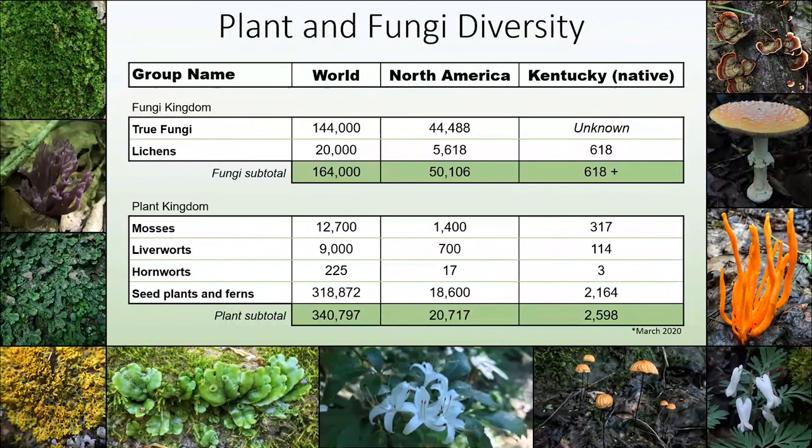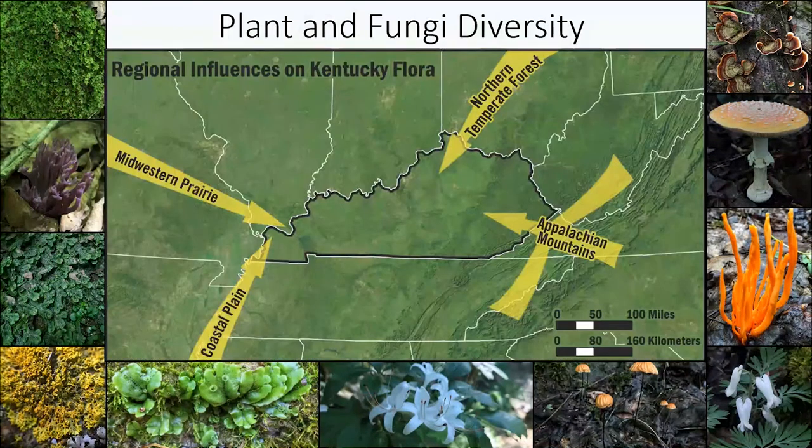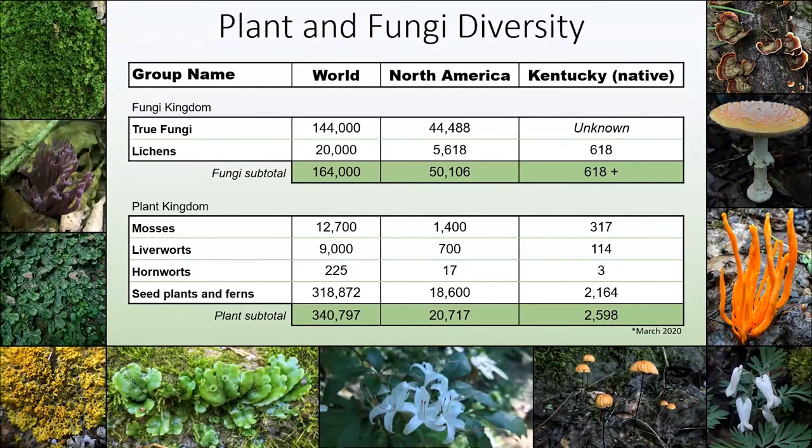Starting off with Kentucky diversity, we have 2,164 native vascular plants. Compared to other states, that is low, but there are varying regional influences at play which results in a very unique flora. We have the coastal plain and midwestern prairie influences from the west, the northern temperate forests from the north, and the Appalachian Mountains from the east, and this all results in a diverse state flora.